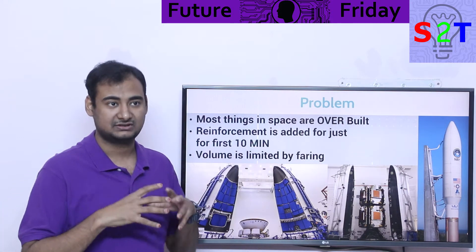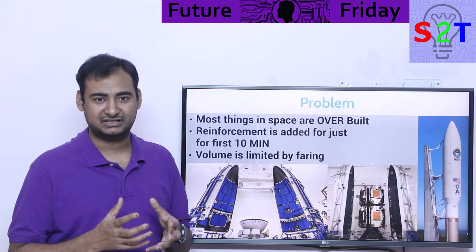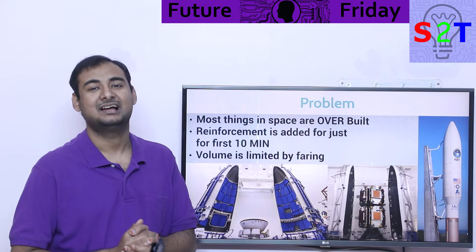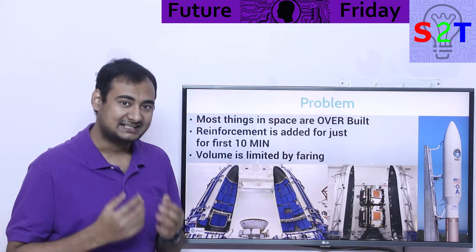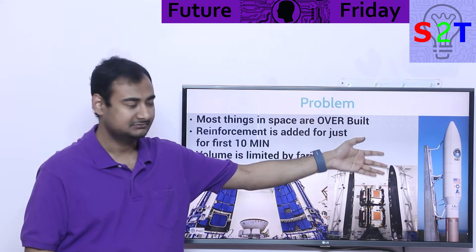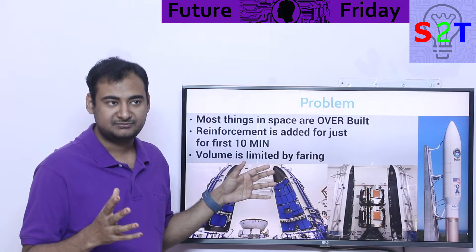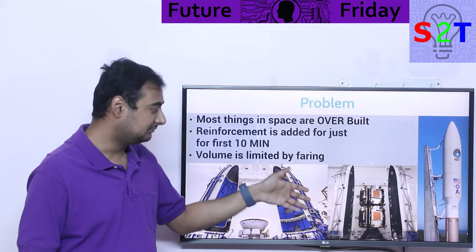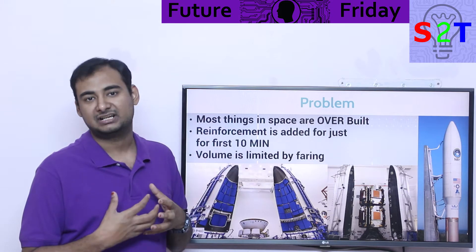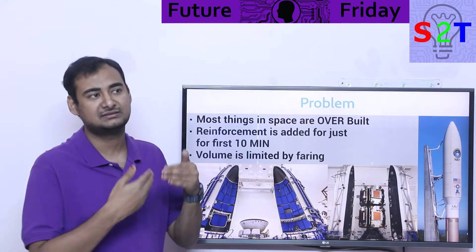If you give anyone no space constraint and say build a habitat with just 20 tons, they will build something bigger than ISS — it's just the problem of how the heck you're going to send it to space. That's the inherent limitation. If your rocket has enough horsepower it will still be limited by the fairing. And even if you build a large diameter rocket, you would still be limited by the fact that the first few minutes are so violent that you have to use something ludicrously strong and overbuilt, which becomes useless the moment it's in orbit. That is the actual tangible problem.